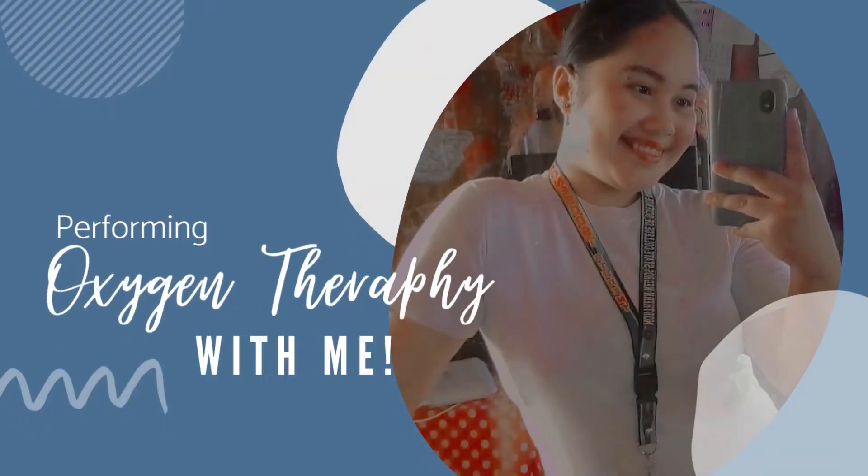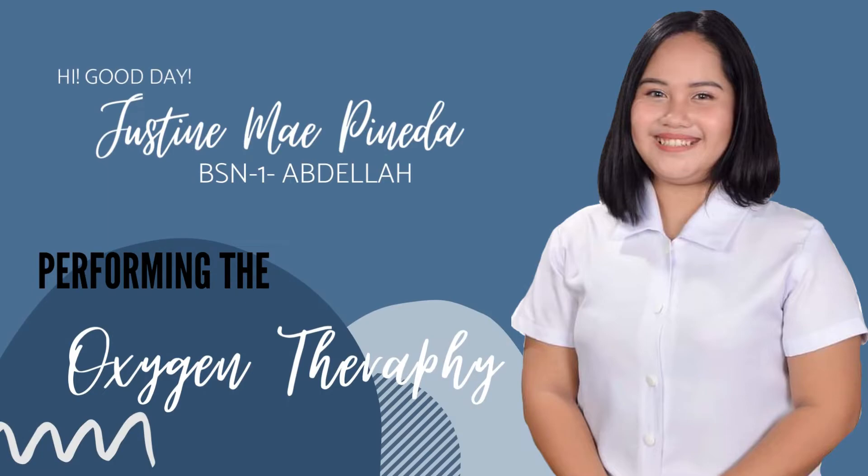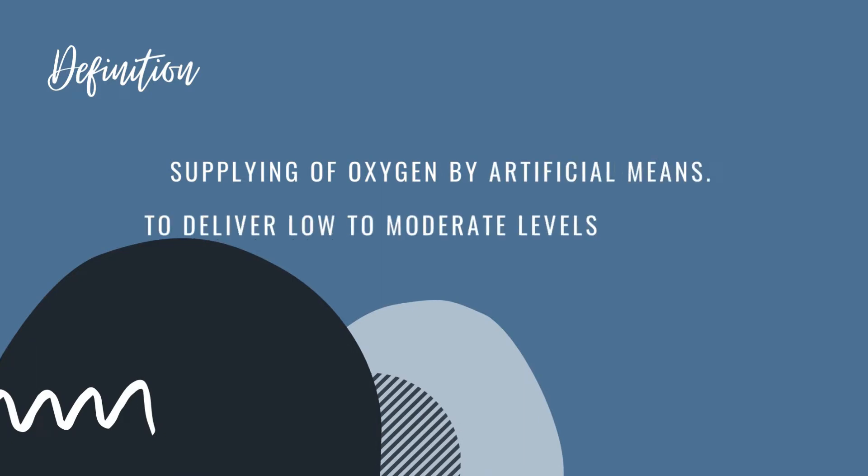Hi, good day! Justin May Pineda from BSN1 performing the oxygen therapy. Providing supplemental oxygenation is by supplying oxygen by artificial means. It is to deliver low to moderate levels of oxygen to relieve hypoxia.